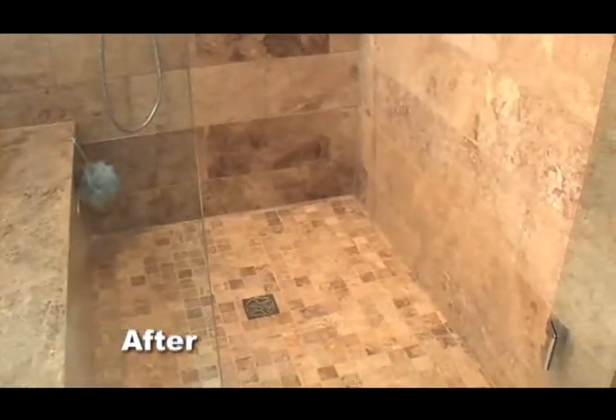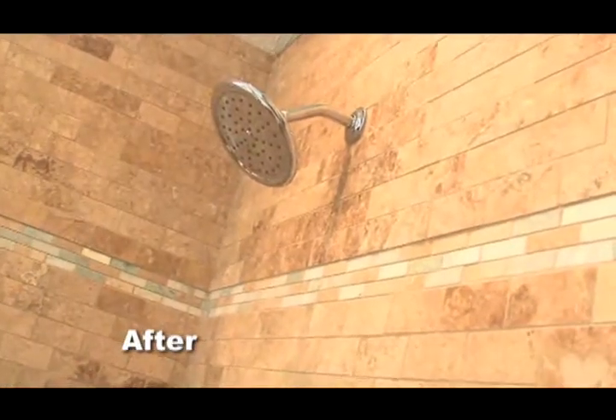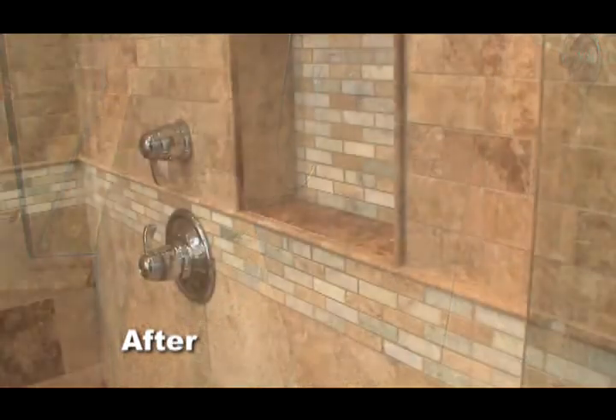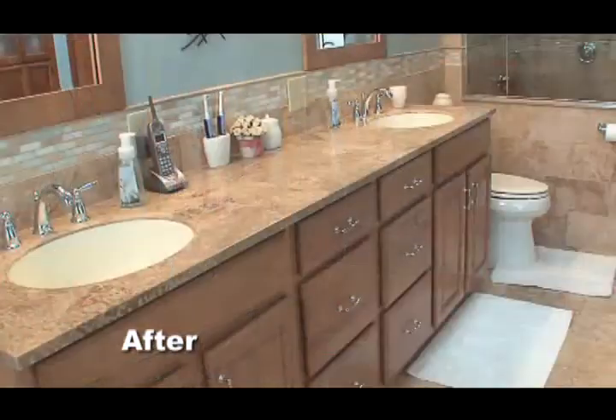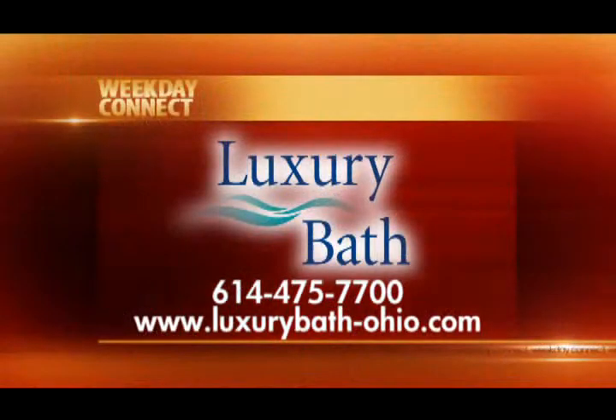The shower is great. It makes it very nice to come in every day, knowing that this is the space that I get to get ready in. My granddaughter loves it so much — she's only three years old and she insists that she wants a new bathroom just like Grandma's, and their home is only two years old! Pam, thank you so much for joining us today. Thank you.